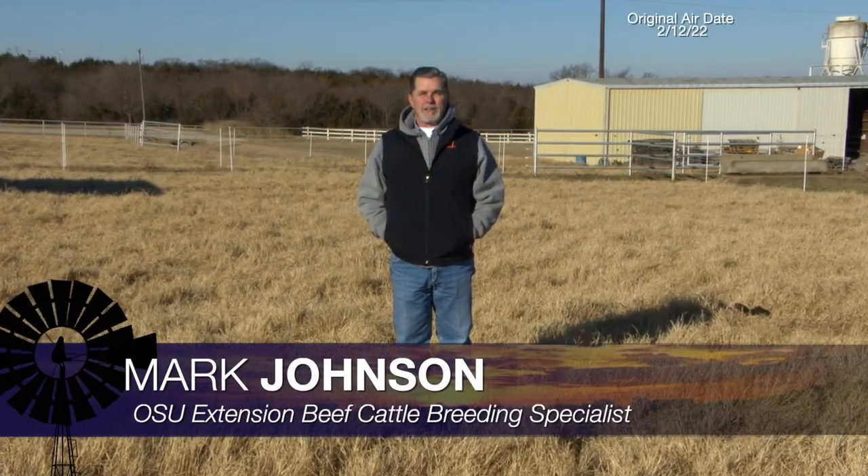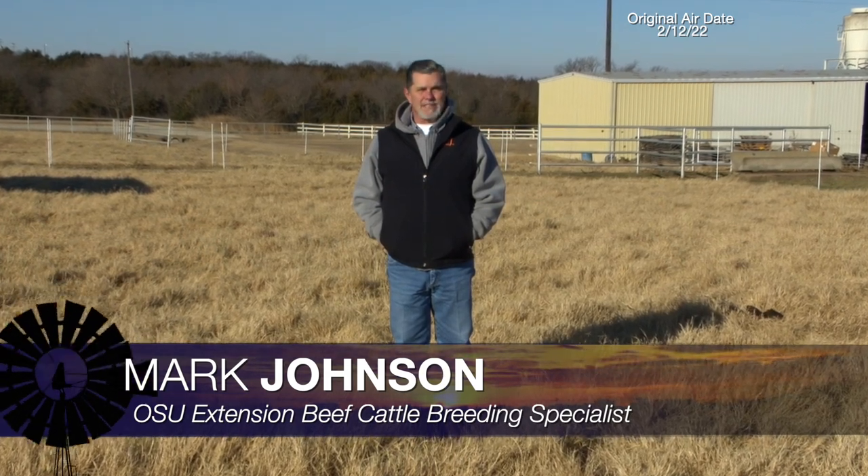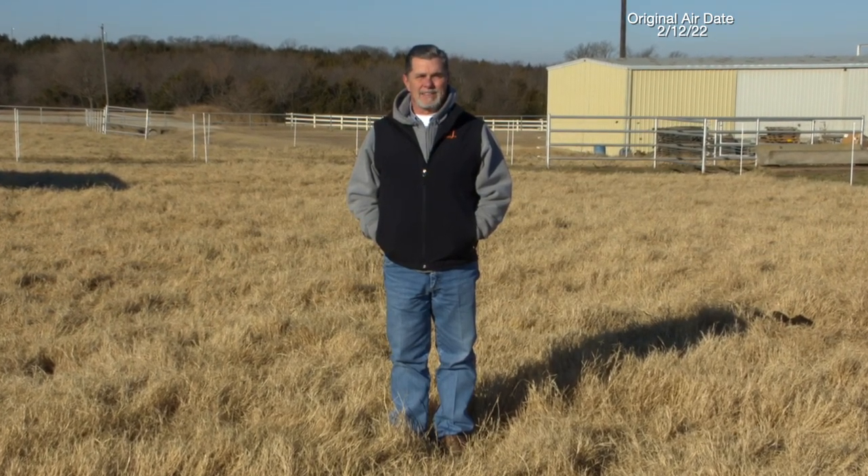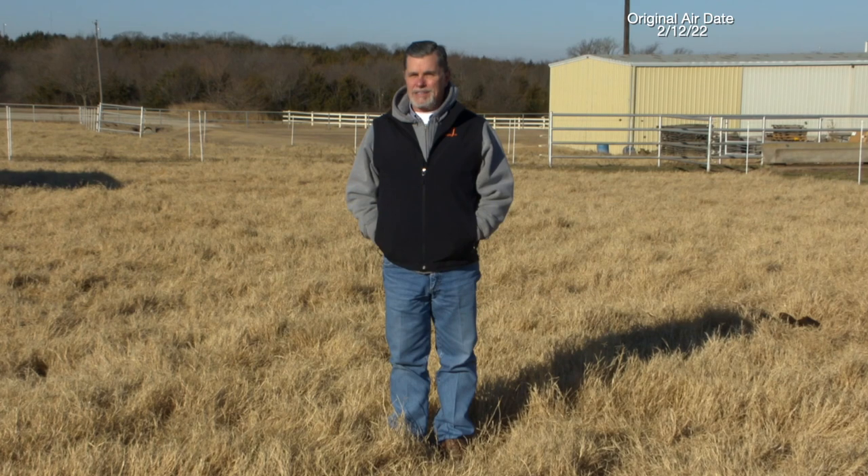Good morning, Oklahoma. Welcome to Cow Calf Corner. This week's topic is hardware disease in beef cattle, or what we could call bovine traumatic reticuloperitonitis. How does this happen and how is it unique to cattle?